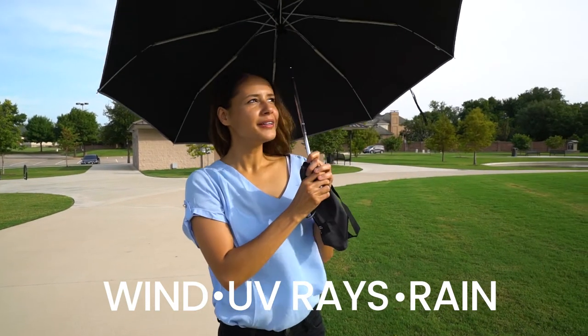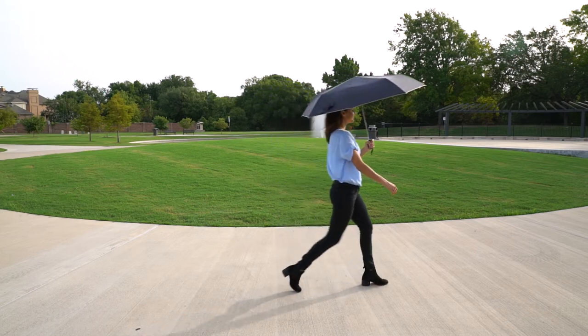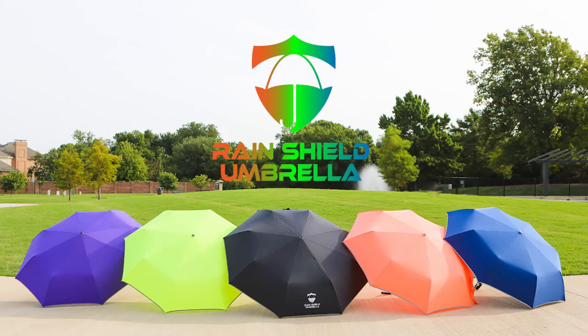We know that sometimes when it rains, it pours. But with the RainShield Umbrella, you can be prepared for the storm and so much more. Get your RainShield Umbrella today.